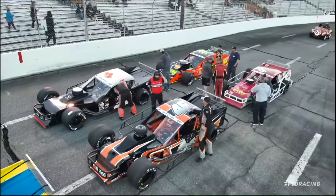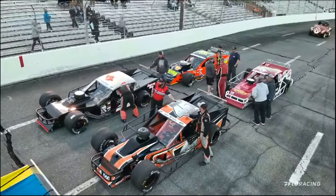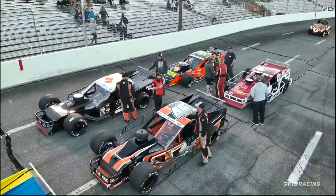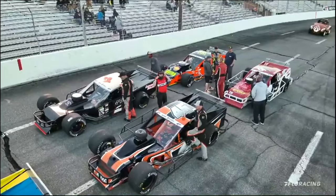Starting 17th here tonight, this guy knows a thing or two about Orange County Speedway — a former winner at this racetrack — driver in the number 45 machine for Gary Young Jr.